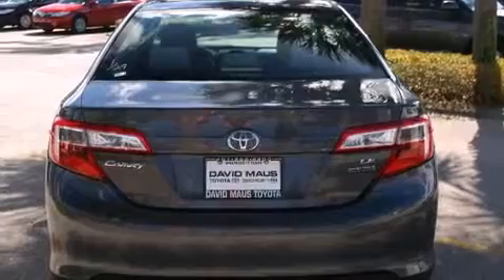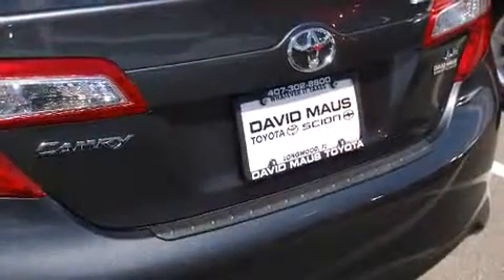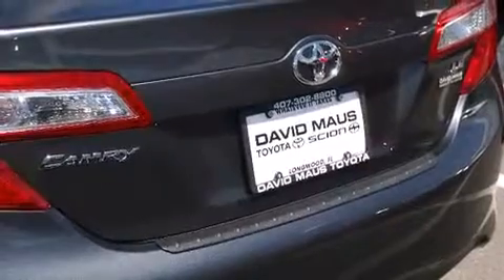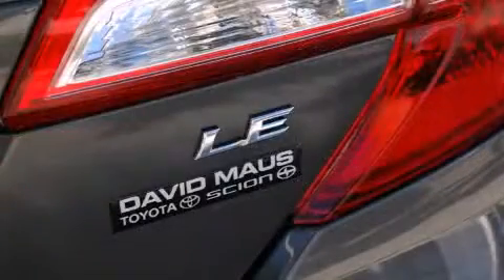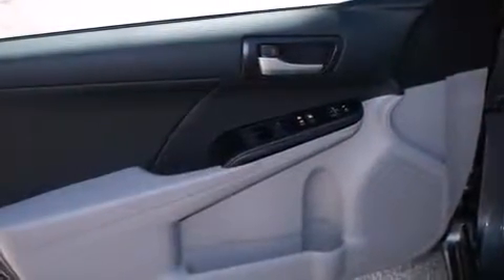Toyota infused the interior with top-shelf amenities such as delay off headlights, a trip computer, and more. Premium sound drives six speakers, providing you and your passengers a sensational audio experience.